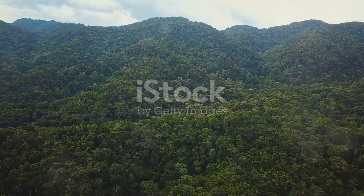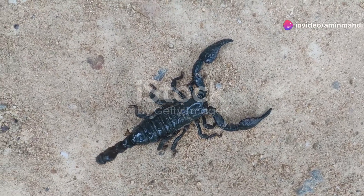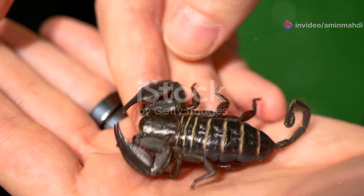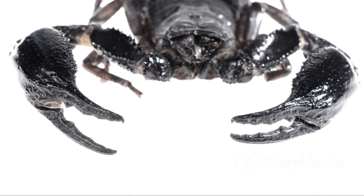Our first stop takes us to the humid rainforests of West Africa, home to the emperor scorpion, Pandanus imperator, one of the largest scorpions in the world. This magnificent creature, often reaching lengths of over eight inches, is a true spectacle to behold. Its glossy black exoskeleton and formidable pincers make it an impressive sight.